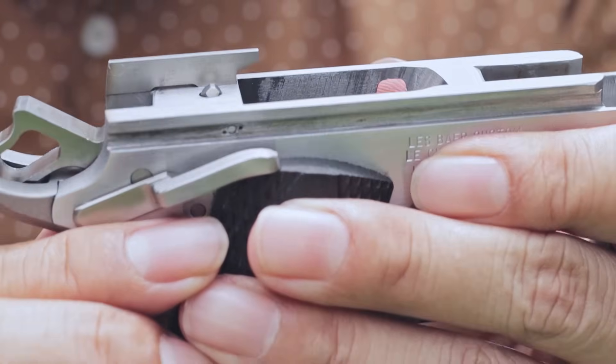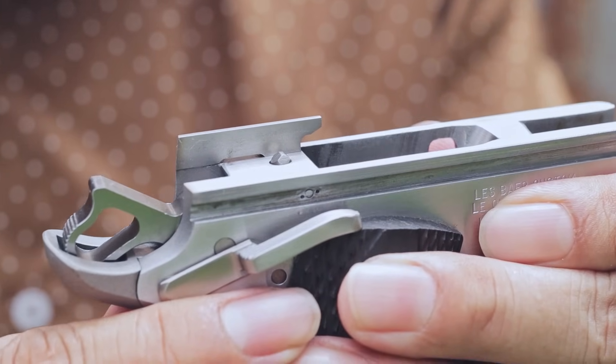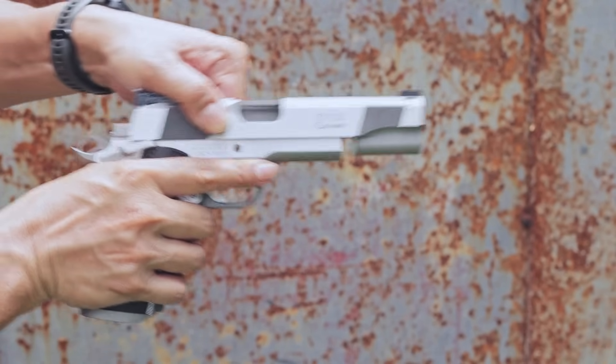The .45 ACP is the caliber — a true .45 ACP, so that it's a proven cartridge for this build.